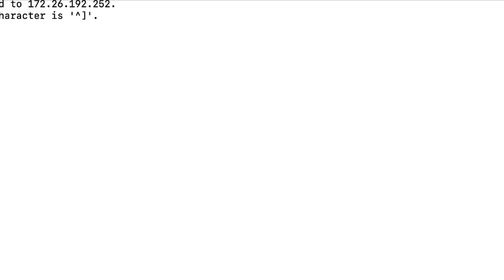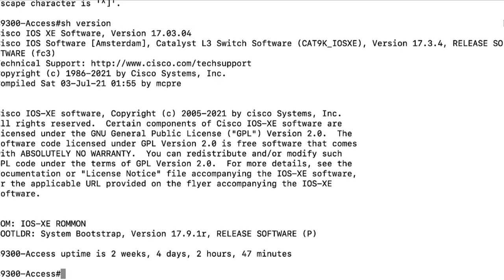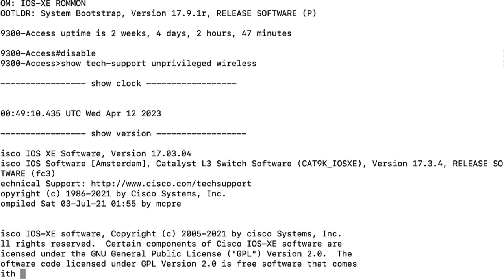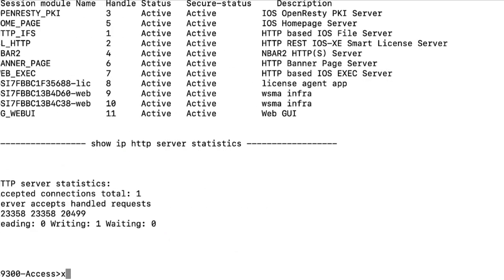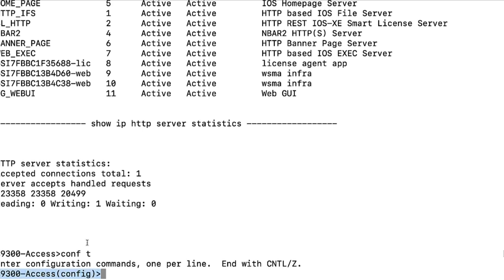To begin this demo, I will log onto my switch and then run the 'show version' command to see the existing IOS version. We have 17.3.4. Next, I'm going to go into user mode using the disable command, and then I will run the command that shows the vulnerability on this IOS, which is the 'show tech-support unprivileged wireless' command. After running this command, it returns a very large output, and I'll break this output. And then from here, if I run 'conf t', you see that we can have access to make changes on the switch.